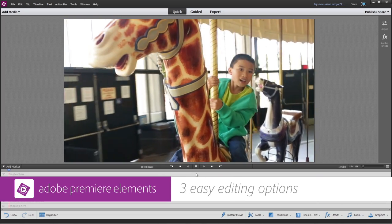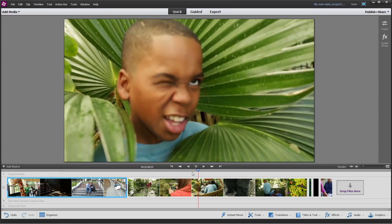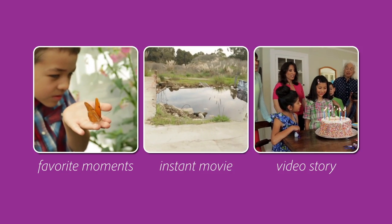Does this sound familiar? You've shot a ton of video, but you're just not sure how to go about finding the good parts and turning them into a polished movie? Premiere Elements solves the problem by giving you three fast and easy ways to make great movies.